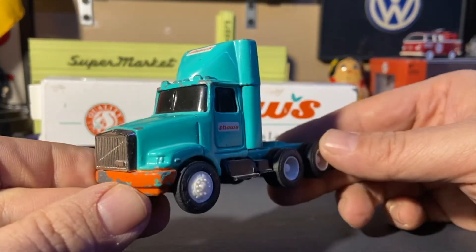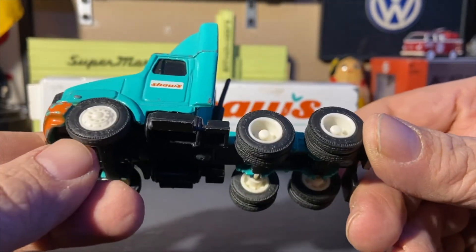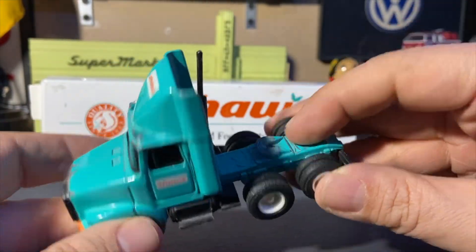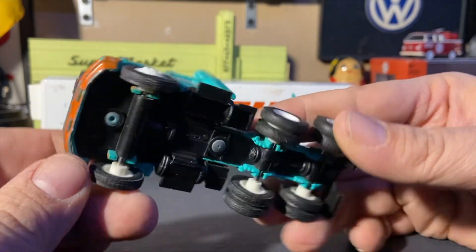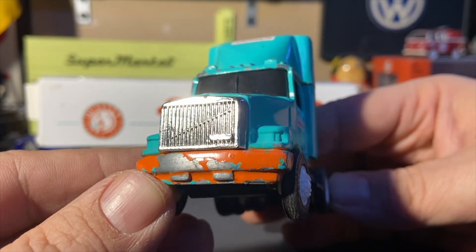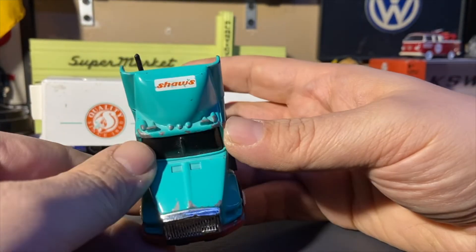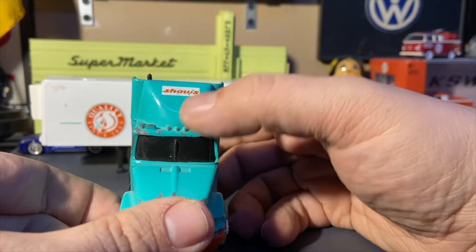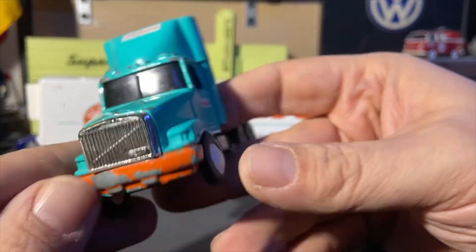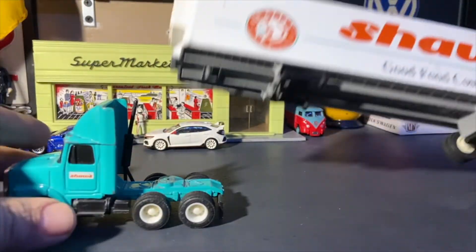Now for the truck — it's 1:64 scale as I said. It has real rubber tires or some kind of hard plastic. It's got a plastic chassis with metal detailing; this part has been painted orange. I'm not sure what brand of truck this is — based on the grill it could be a Volvo, but I'm not a truck guy. We've got some molded horns and lights. The air deflector has the Shaw's logo, as do the doors. There are blacked-out windows so no interior. It has a nice fifth wheel — the tractor just fits in with a peg.